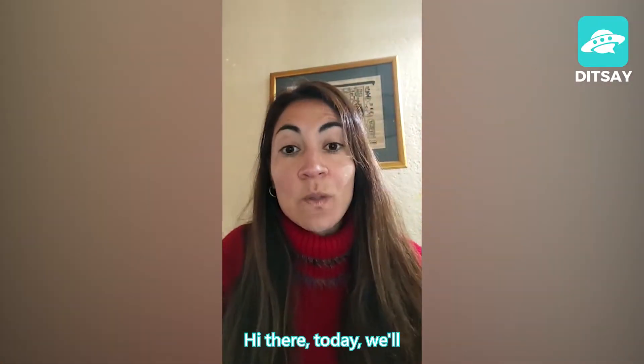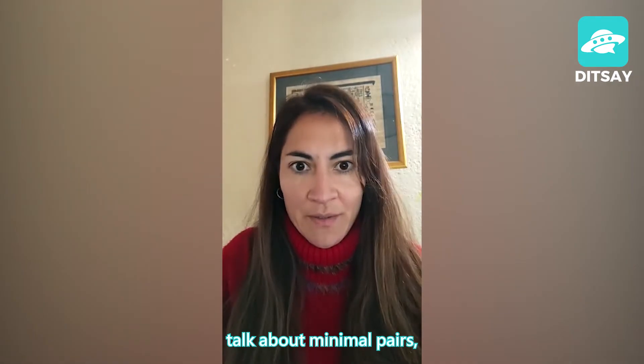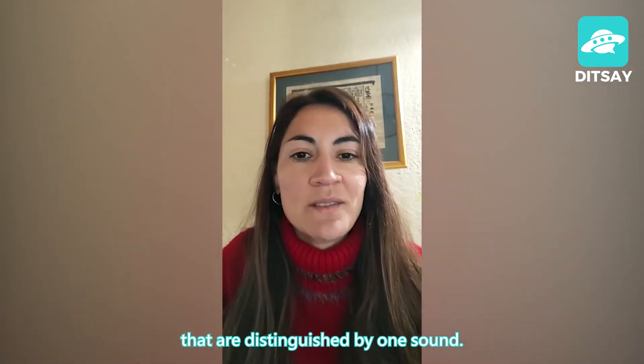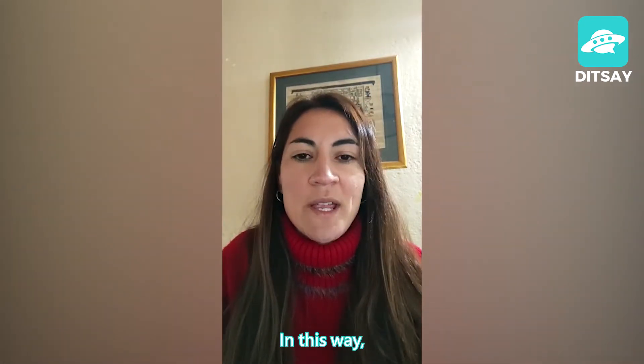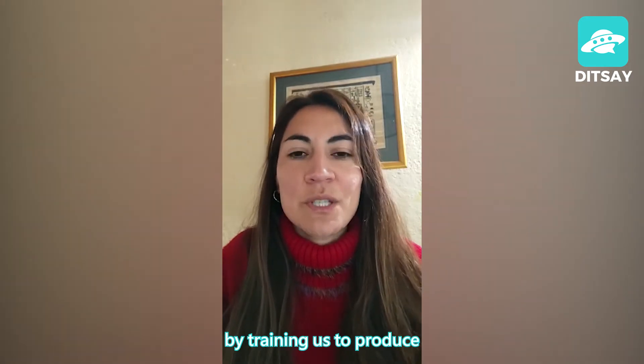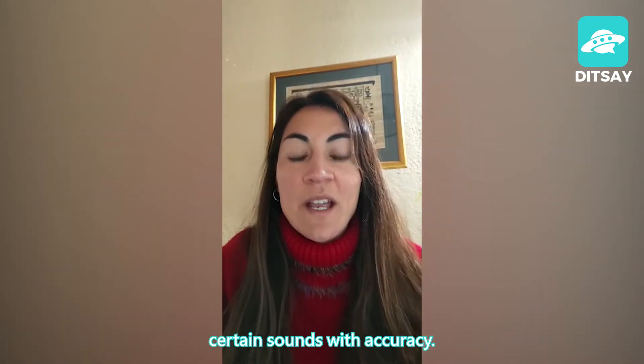Hi there! Today we'll talk about minimal pairs. Minimal pairs are words that are distinguished by one sound. In this way we can improve our pronunciation by training us to produce certain sounds with accuracy.